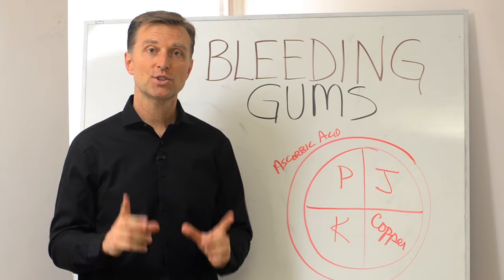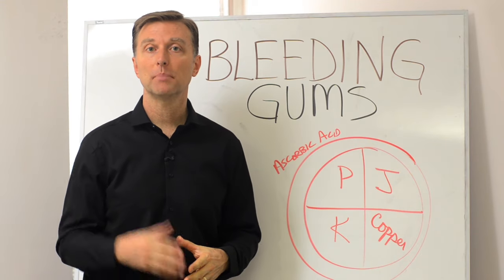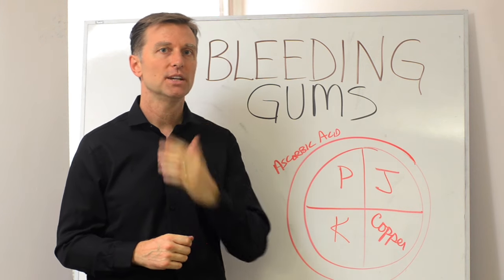Hey guys, Dr. Burke here. In this video, I want to show you how to handle bleeding gums. It's also called pink toothbrush syndrome. So you're brushing your teeth and you see some blood on it, or you smile and you have that red gum issue.